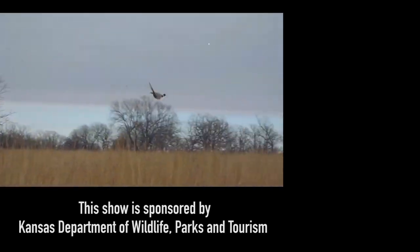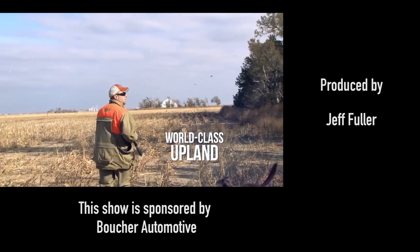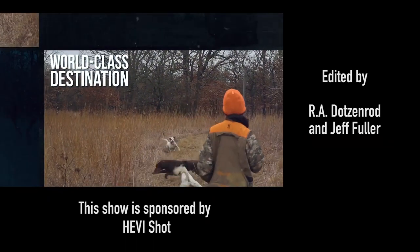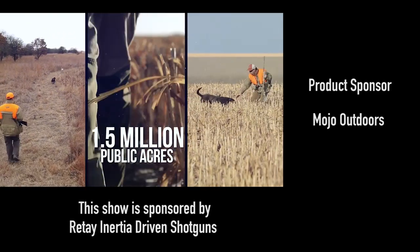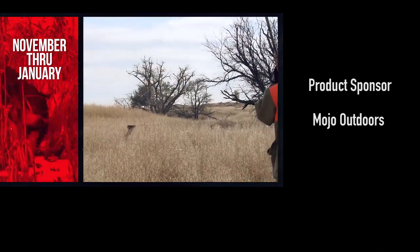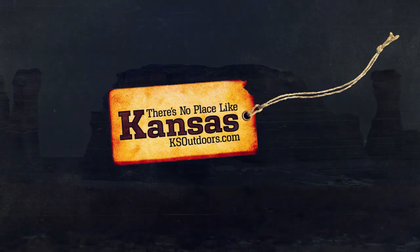Nothing beats a good pheasant hunt with my sons. We're headed to Kansas this winter. The state has some of the world's best populations of upland game, making it one of America's top bird hunting destinations. Kansas provides mixed bag opportunities and 1.5 million acres of public hunting lands, making it an ideal destination. The season runs from the second weekend in November to the end of January. Go to ksoutdoors.com and plan your trip today.